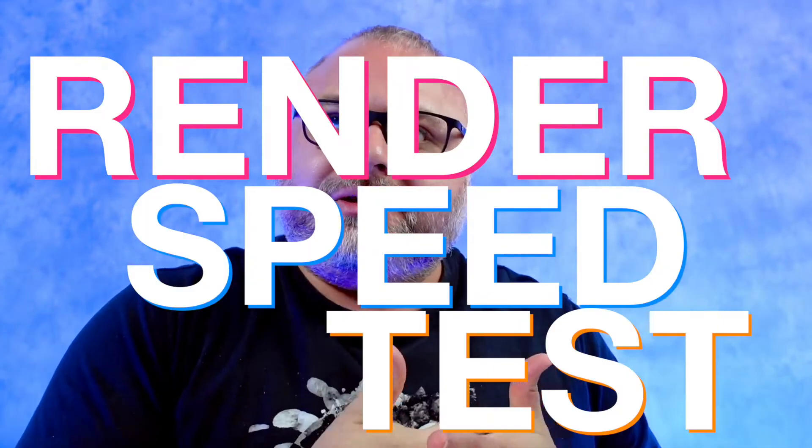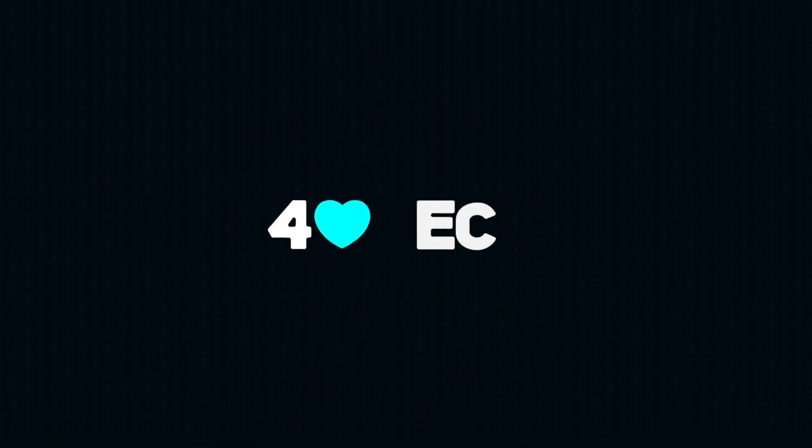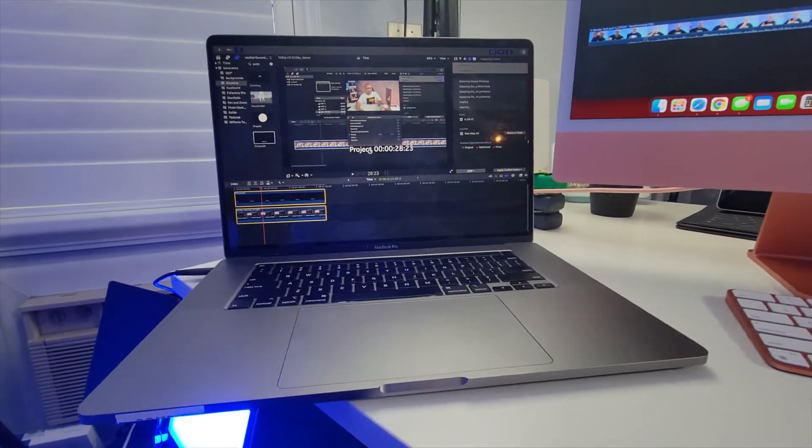This is a render speed test between three different recent Apple devices. First, the 13-inch MacBook Pro M1 with 16 gigs of RAM and 512 gigs of storage — though storage doesn't affect performance. Then the 24-inch M1 iMac with 16 gigs of RAM and 2 terabytes of storage. And then the 16-inch MacBook Pro Intel i9 with 64 gigs of RAM and 8 terabytes of storage.